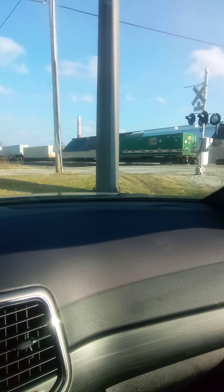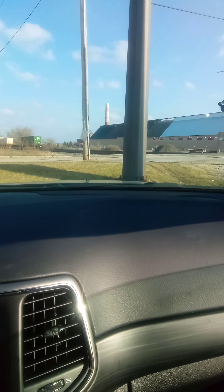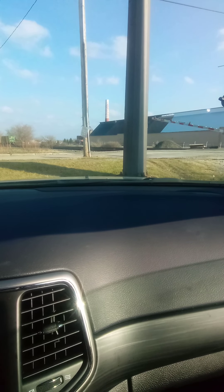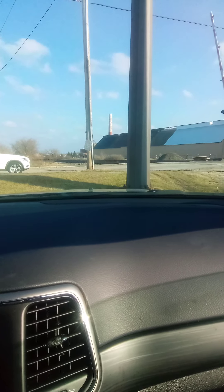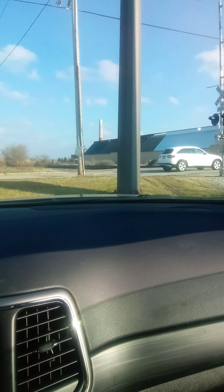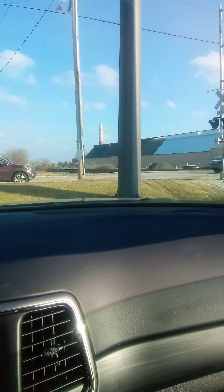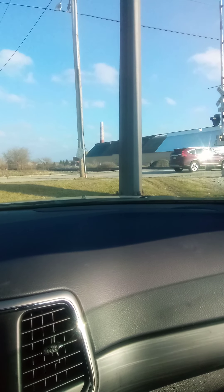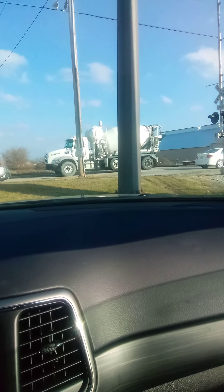There's the end — there's the end of Norfolk Southern 206, from Jeffrey the Train Expert on YouTube. Another truck got caught in a traffic jam after that last train went by.